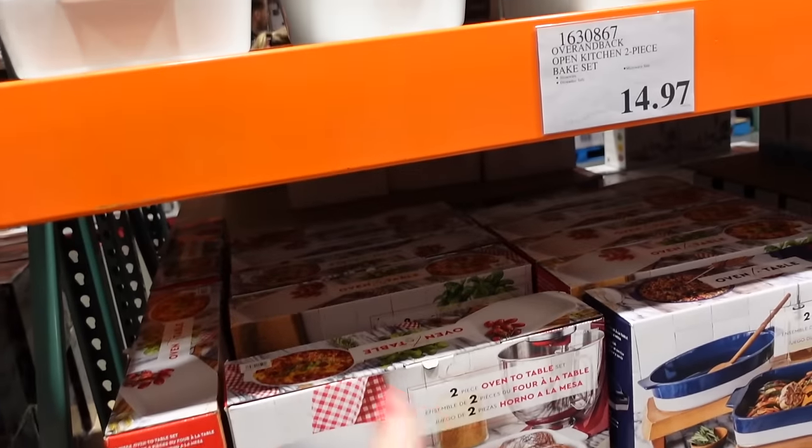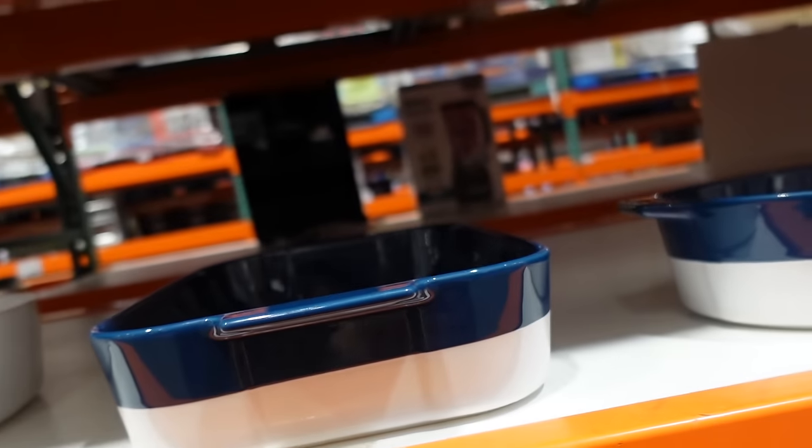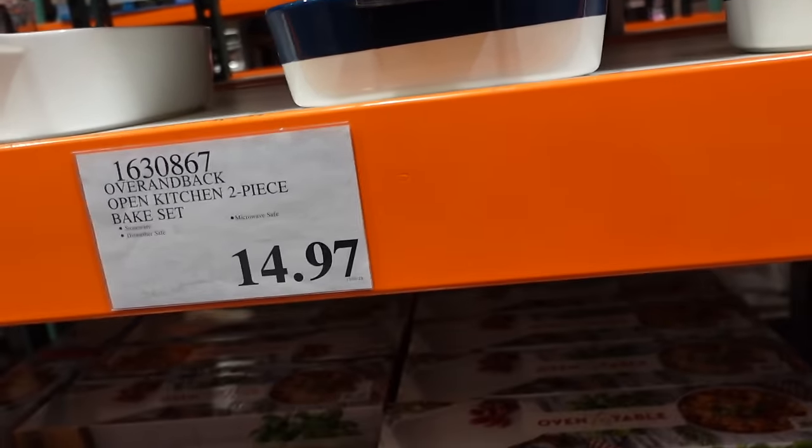Really nice baking dish sets for $14.97 — you get two big baking dishes, a rectangle and an oval, in white or navy.